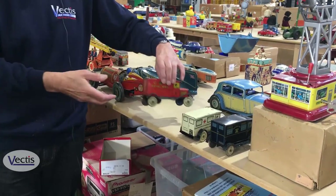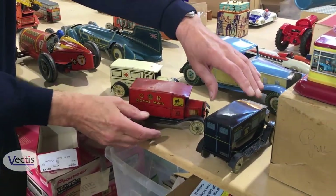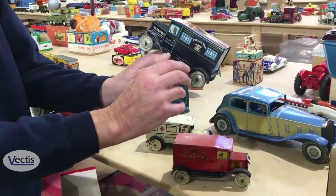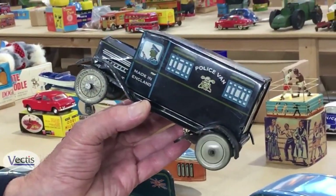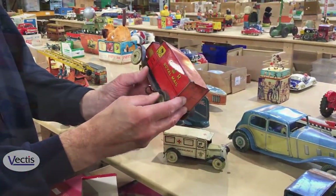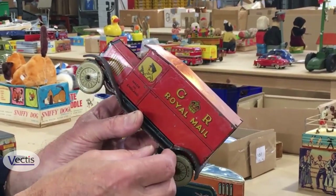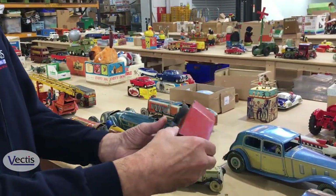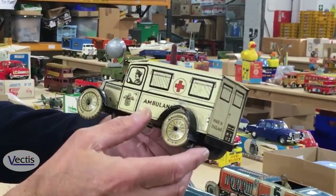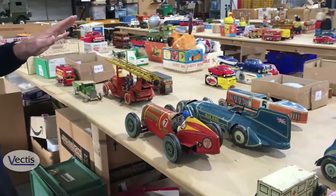These are quite rare — we've got three pre- and post-war tinplate vehicles made by a well-respected British company called Wells. There's a police van — the Black Mariah — in quite good condition, clockwork, working order. We've got a Royal Mail van with GR cypher, so that dates it to the wartime era or just before. And then we've got the old ambulance — played with but a nice character toy. They should do £100 plus each.